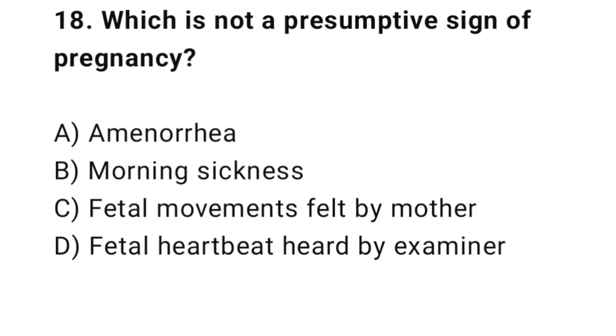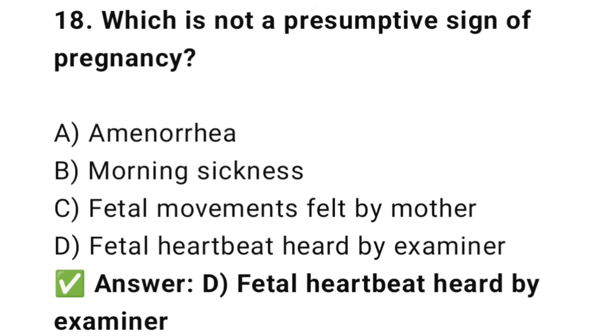Question No. 18: Which is not a presumptive sign of pregnancy? The right answer is D: Fetal heartbeat heard by examiner. Fetal heartbeat is a positive sign, not a presumptive sign.